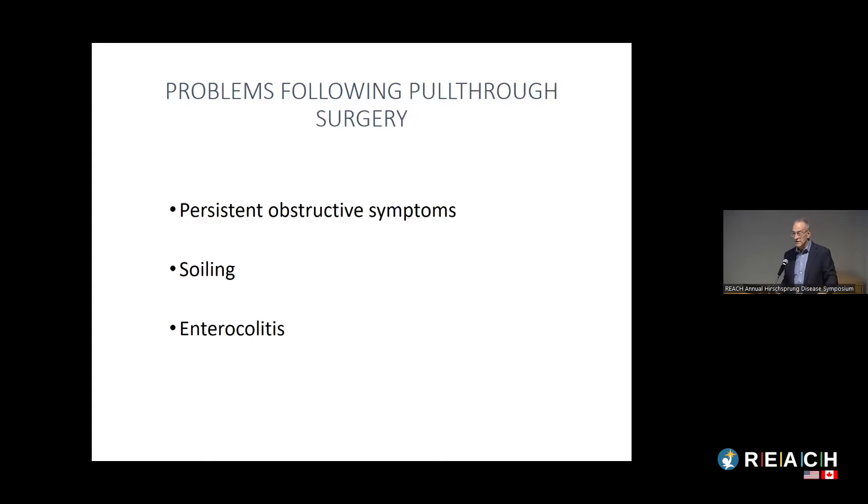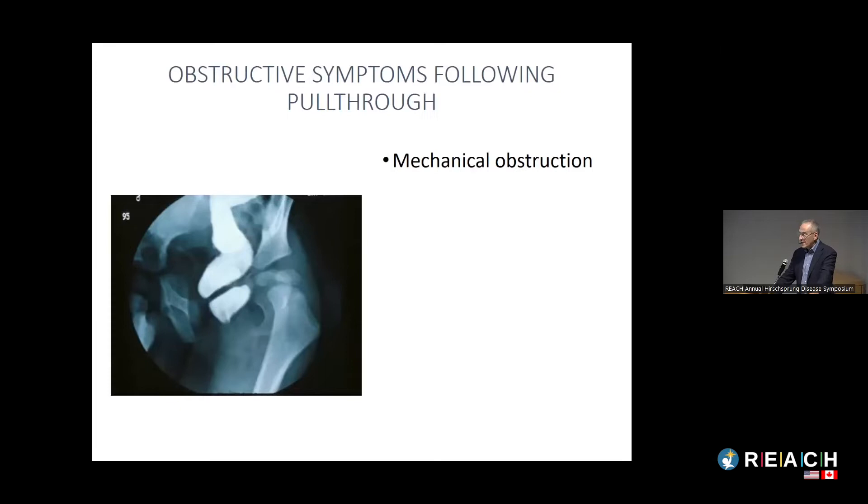Most of what I want to talk about today is the problems kids with Hirschsprung's can have even after pull-through surgery. You can classify these into three categories: one is persistent obstructive symptoms — unable to empty, abdominal distension, chronic constipation; the second is soiling; and the third is enterocolitis. I'll deal with each in turn.